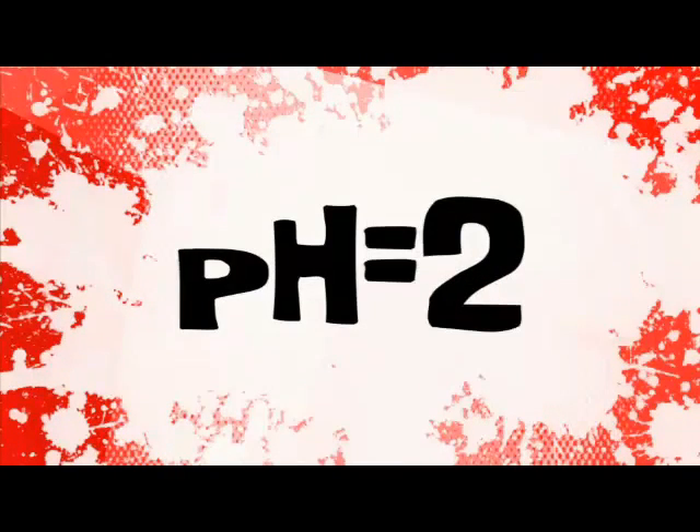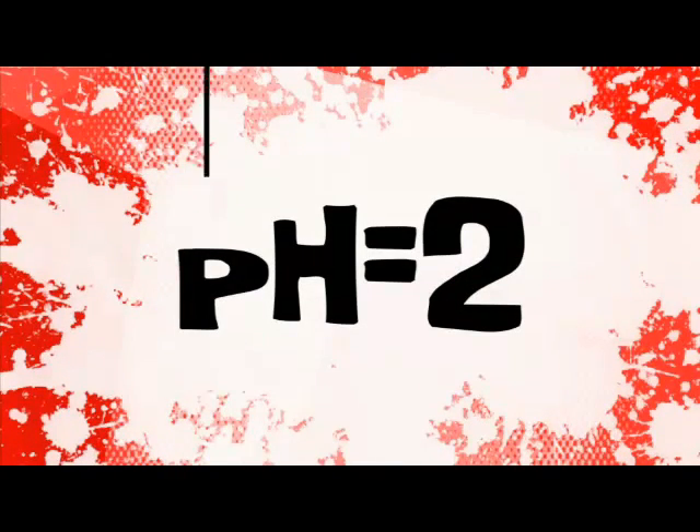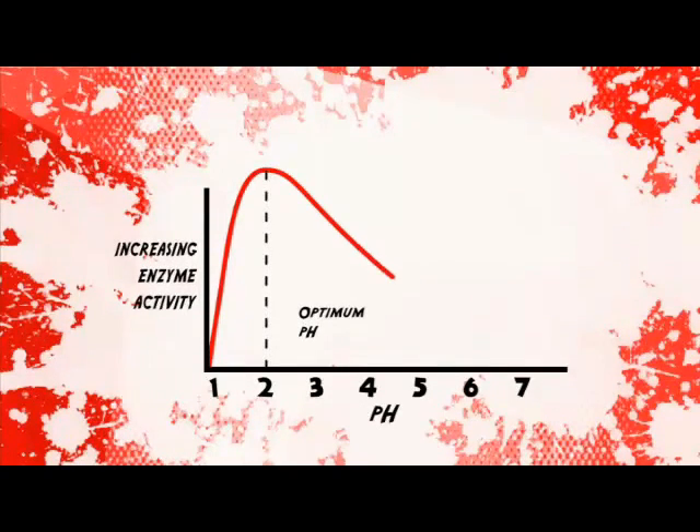Different enzymes work best at different pH values. For example, the stomach is very acidic, so enzymes there work best at pH 2 to suit the environment. You can probably imagine what their graphs look like, but we're going to draw it anyway.